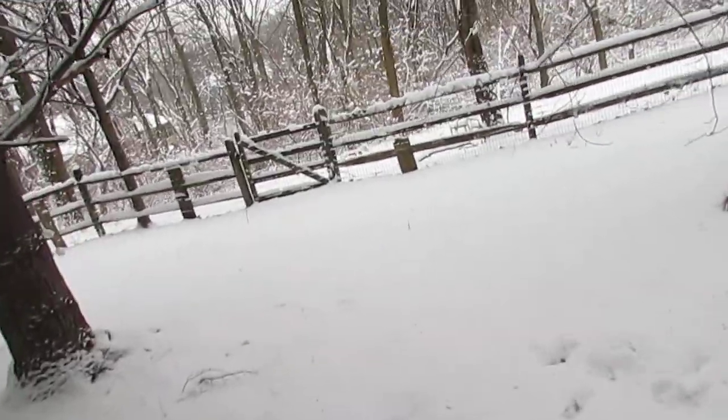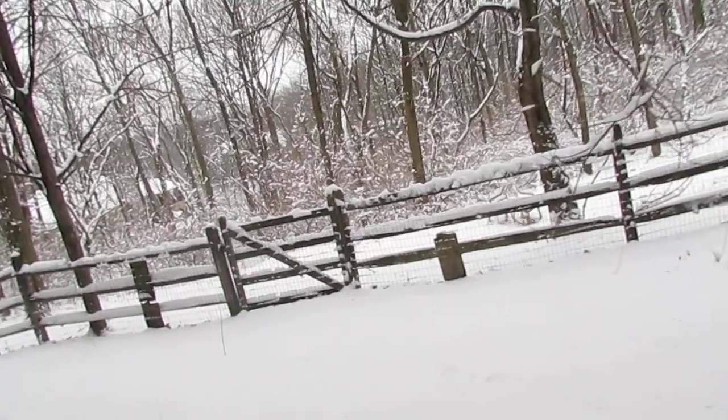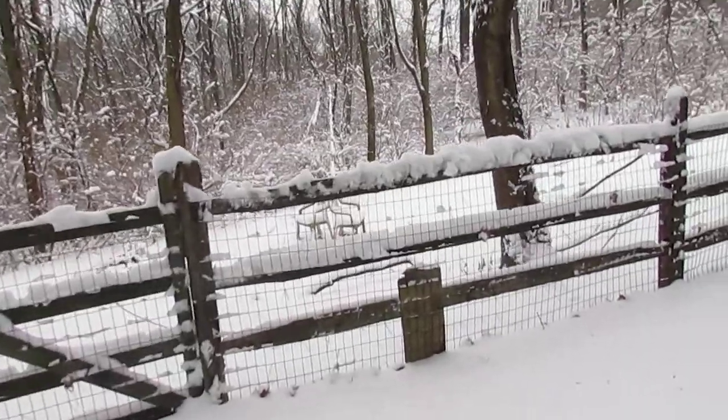All right, woods back here, the base of the tree. It came down pretty good earlier, it's slowing down now. Back fence.